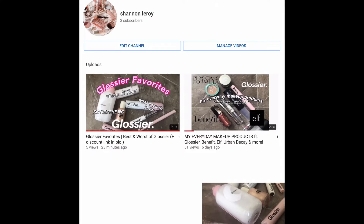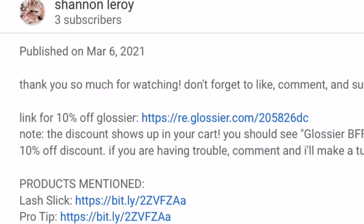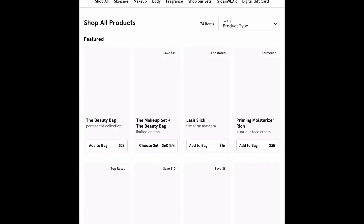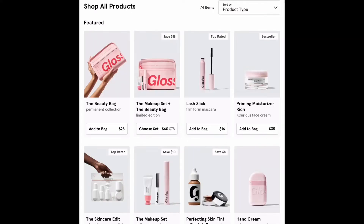First, you just want to click into my channel and just click any video. There is a link for 10% off Glossier in the description box including this one so go check it out. I am just going to click on the link. This is going to lead me to the Glossier website and one thing to remember is that the discount reflects in your shopping cart. So the prices that you see here are not what you're actually going to pay.